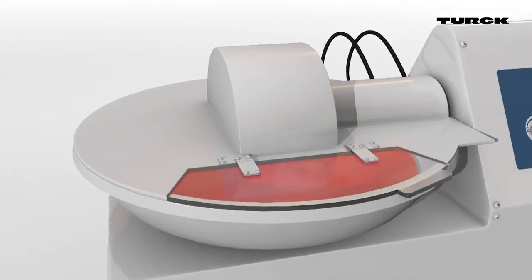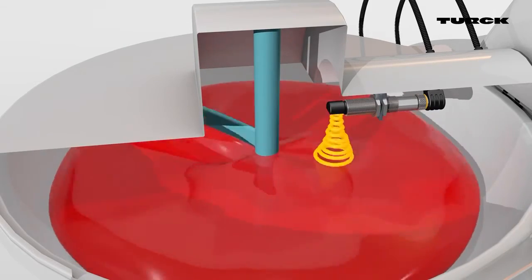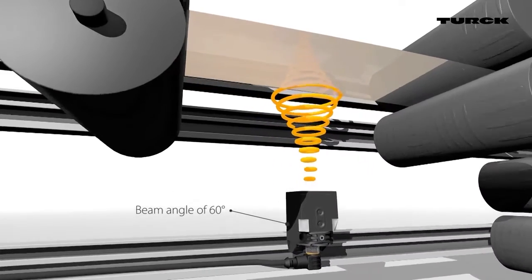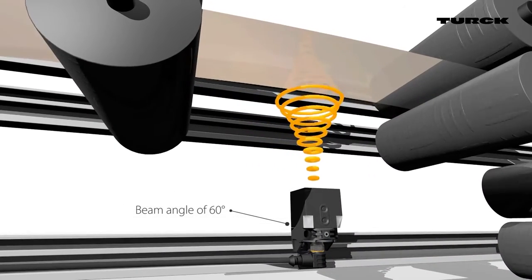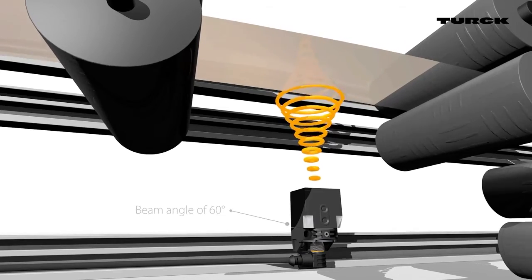The angled head makes installation considerably easier. The CK-40 emitter has a large beam angle of 60 degrees. The separate receiver enables a very short blind zone, ideal for sag control.